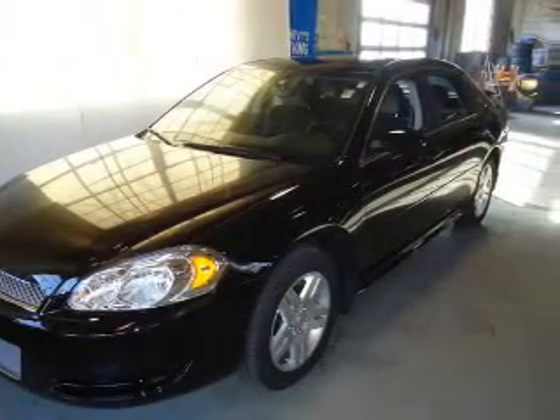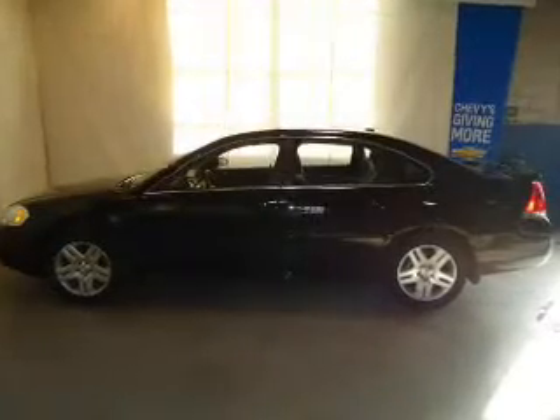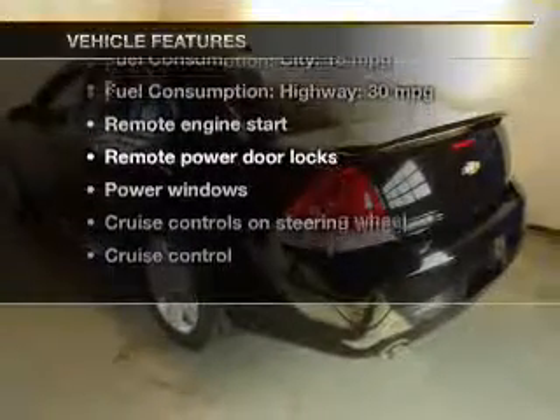Reach your destination effortlessly with the GPS navigation. The anti-lock braking system will help keep you safe on the road. And with these notable features, you won't want to miss out on the opportunity to own this amazing ride.